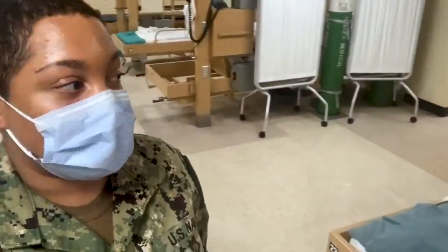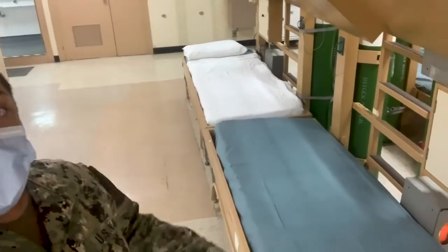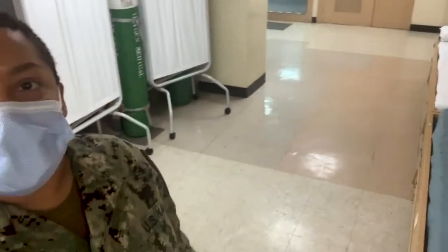Another cool thing about our ward is that we have four treatment rooms as well as two heads for our patients, so everybody can essentially get as comfortable as they can. Welcome to our ward and I'm happy to be here in New York.